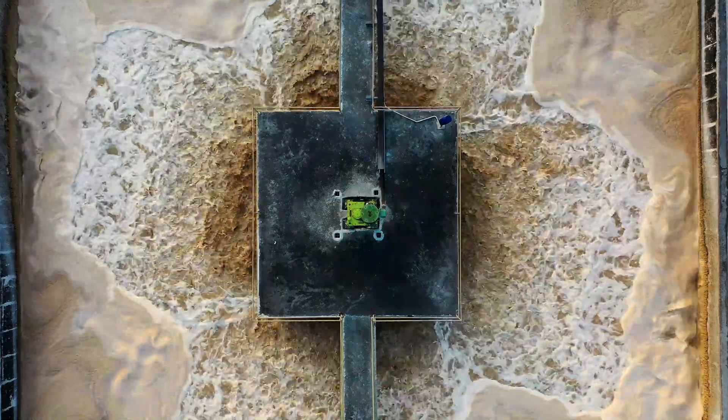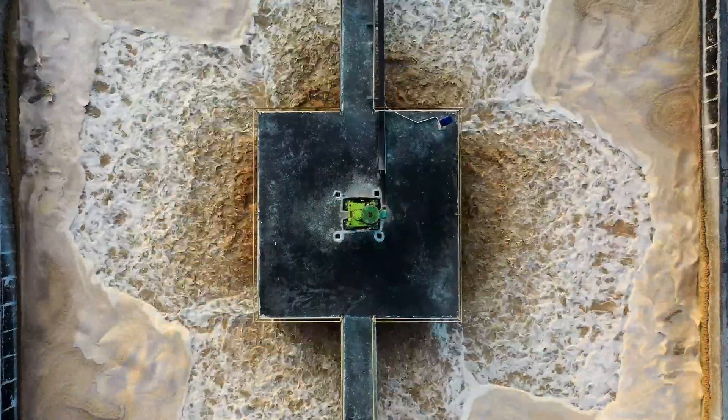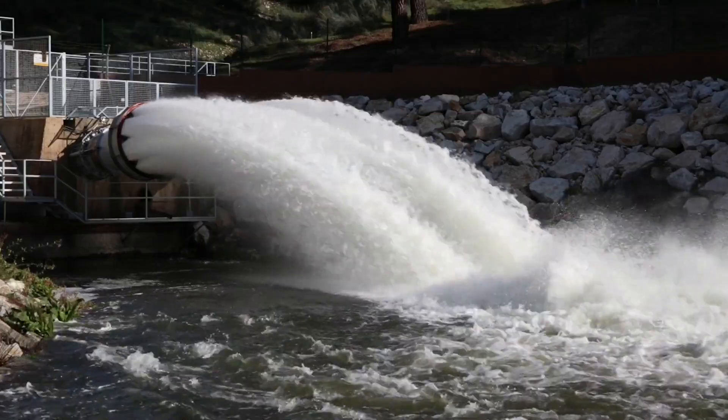From sewage treatment plants to water treatment plants, the electric pumps running them run on electricity, meaning the entire water supply would be cut off. A country could be in real trouble.